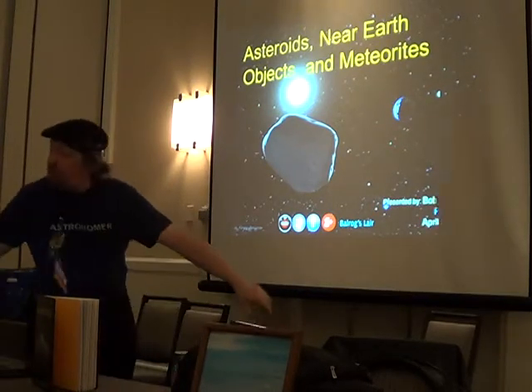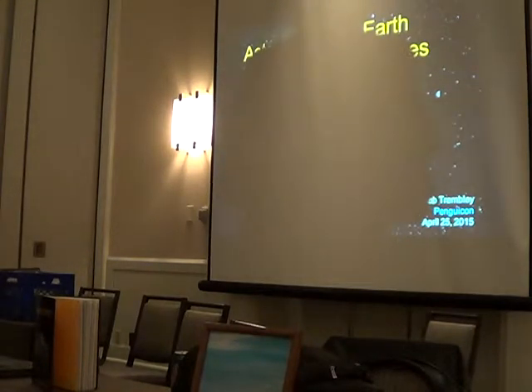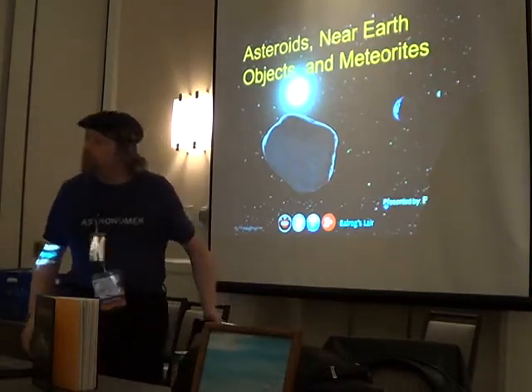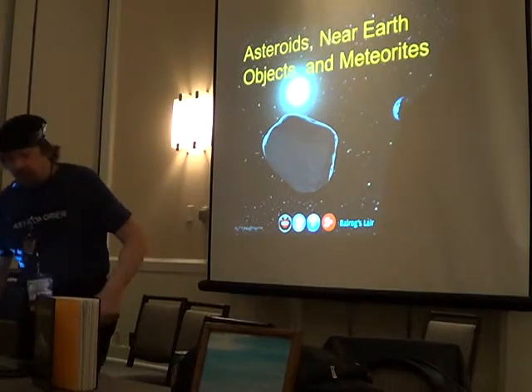I'll pass this one around. This is a stony with flecks of metal in it — this would have come from the crust of an asteroid. That other one looks like a solid piece of nickel-iron, probably 95% iron.